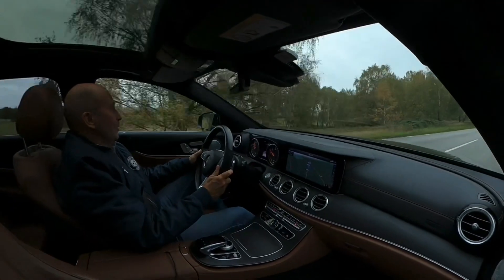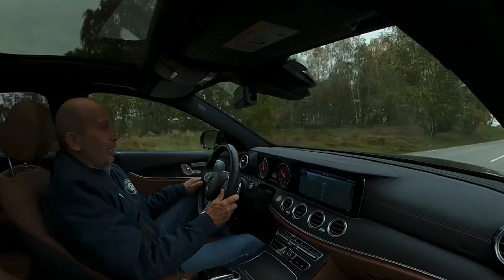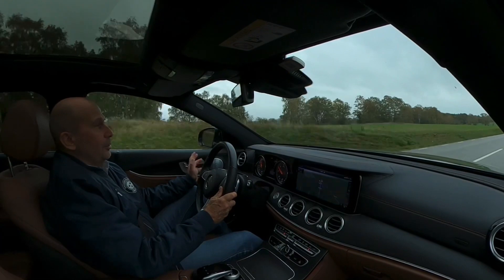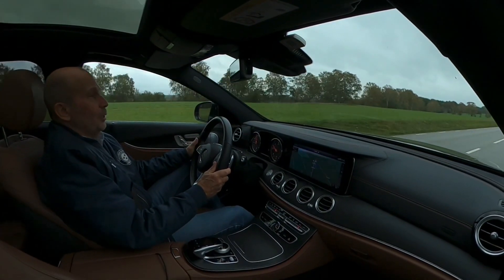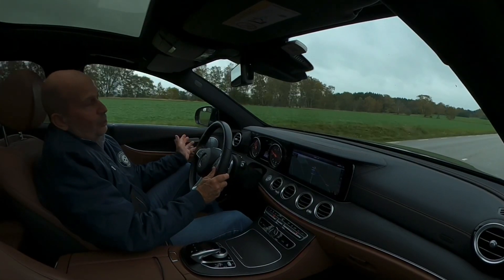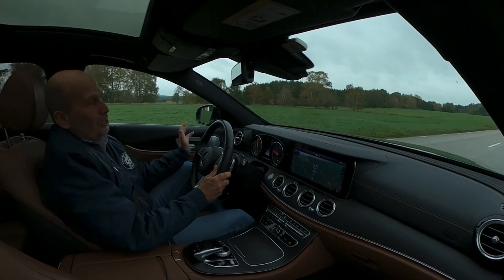On the way to Ljungbyhed now. That's the airbase where I started my flying career in the Air Force. It's not an airbase any longer for the Air Force, but it's an airport and there's a flying club, TFOS Flight Academy and Greybird Flight Academy. So the airport is still used.